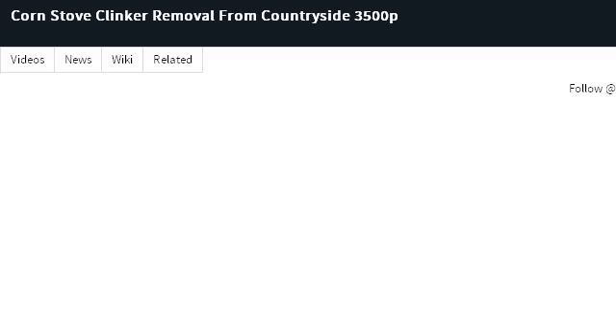Try also our second-ranked site WN.com, especially the page Corn Stove Clinker Removal from Countryside 3500P World. This is the link.